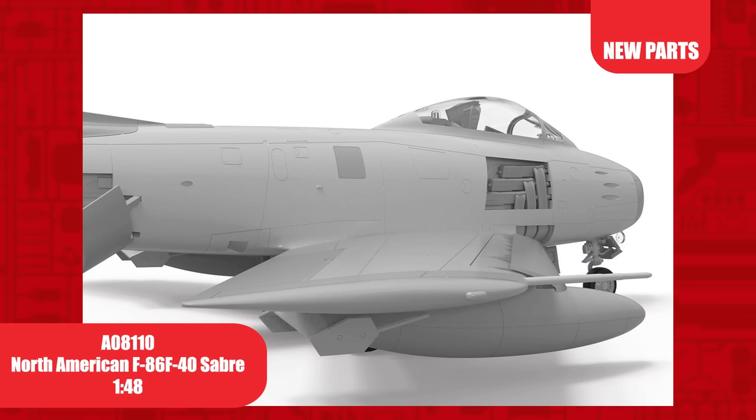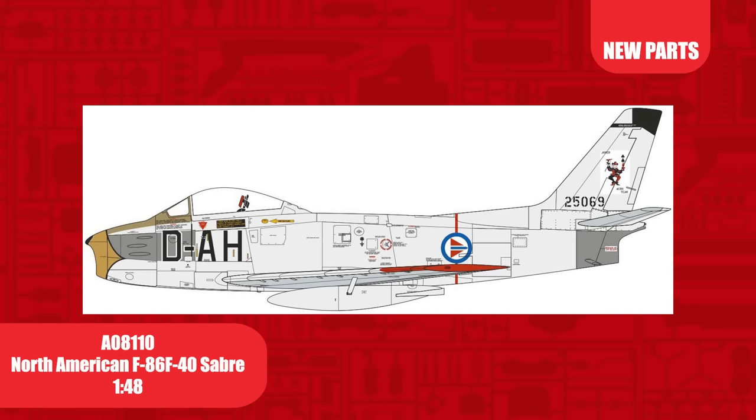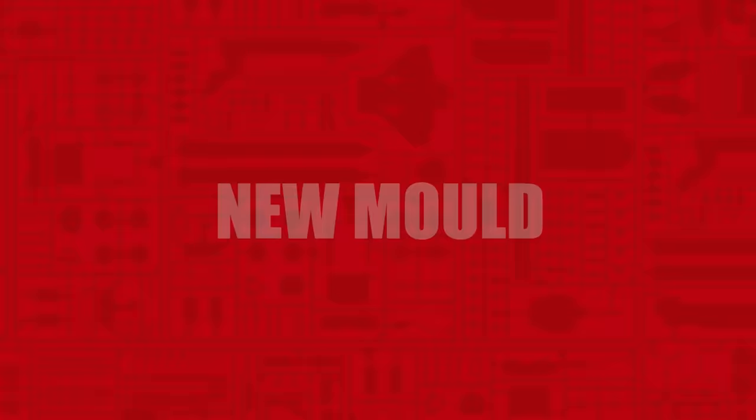Previously released in 2021 as a Canadair Sabre F4, this North American F-86F-40 Sabre in 1/48th scale is made possible by extending the wingspan and new leading edge slat parts. This release will include two new decal options: the first of the Royal Norwegian Air Force and the second of the Japanese Air Self-Defence Force.